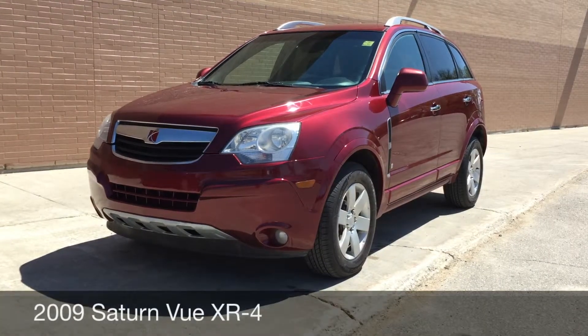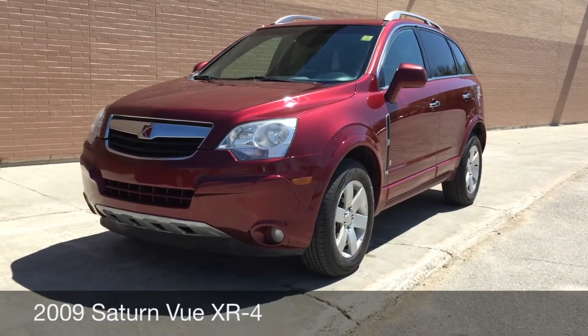Hey Rides, I'm Two Locations. This here is a 2009 Saturn Vue XR4.